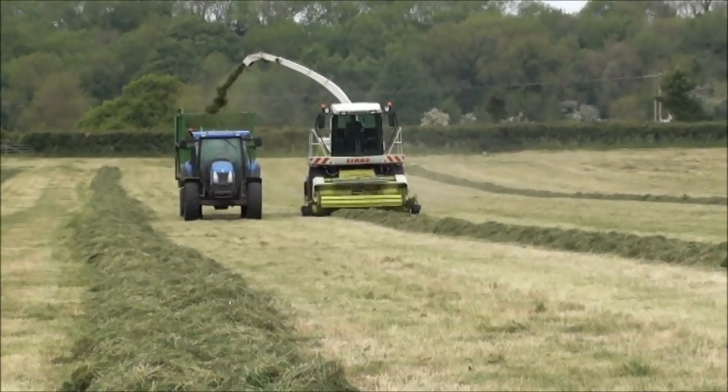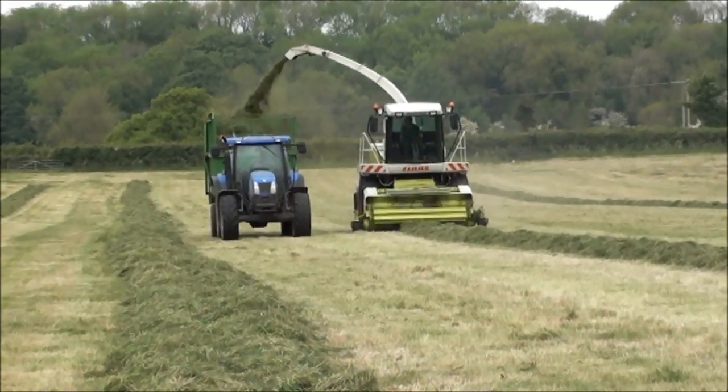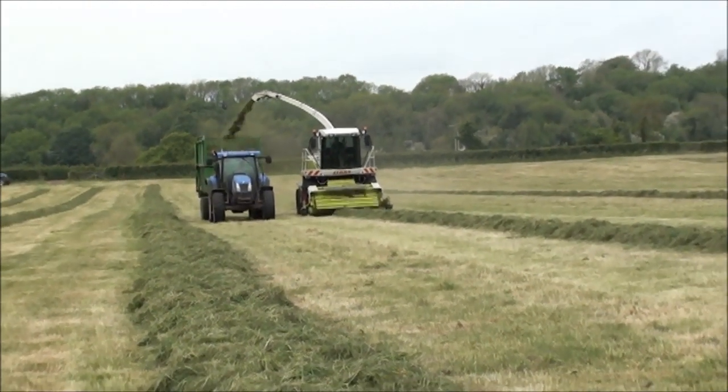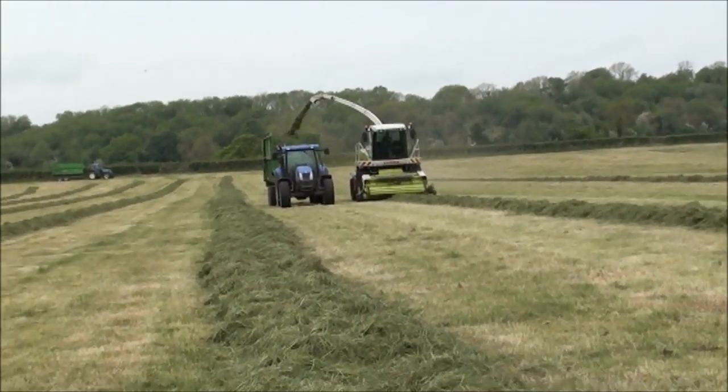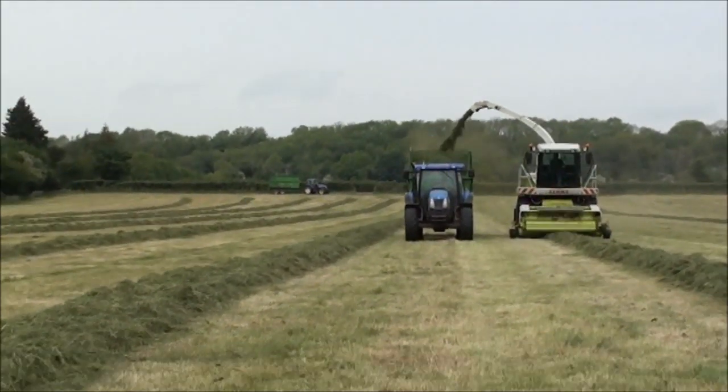That's a pretty hefty bit of kit there. You can see it's taking the crop at the front and putting it straight into the trailer. We'll cross in front of it - try not to trip over and get sucked up by the forager!